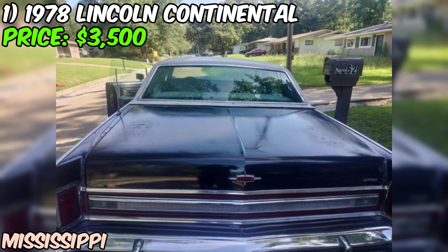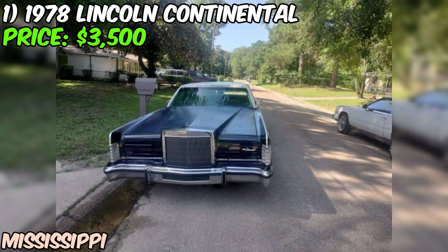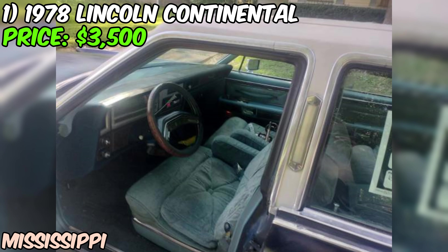We've got a real blast from the past: a 1978 Lincoln Continental that's up for grabs on Craigslist for just $3,500. This classic beauty is packing a powerful 460 engine under the hood that the seller says runs great, so it's got some serious muscle.